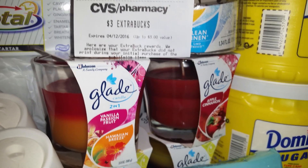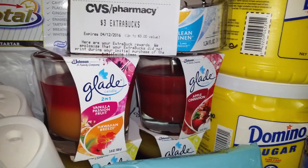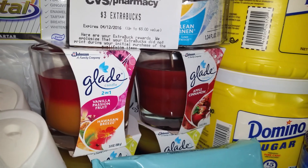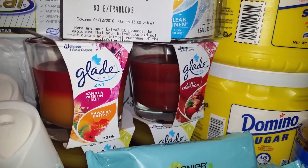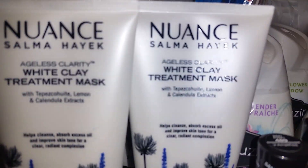I used some of those coupons I told you about from Rachel Ray and Martha Stewart magazines — remember I told you the great thing about subscribing is that in some magazines you get coupons every once in a while. I also got another Nuance on this transaction, so I took another $3 off.